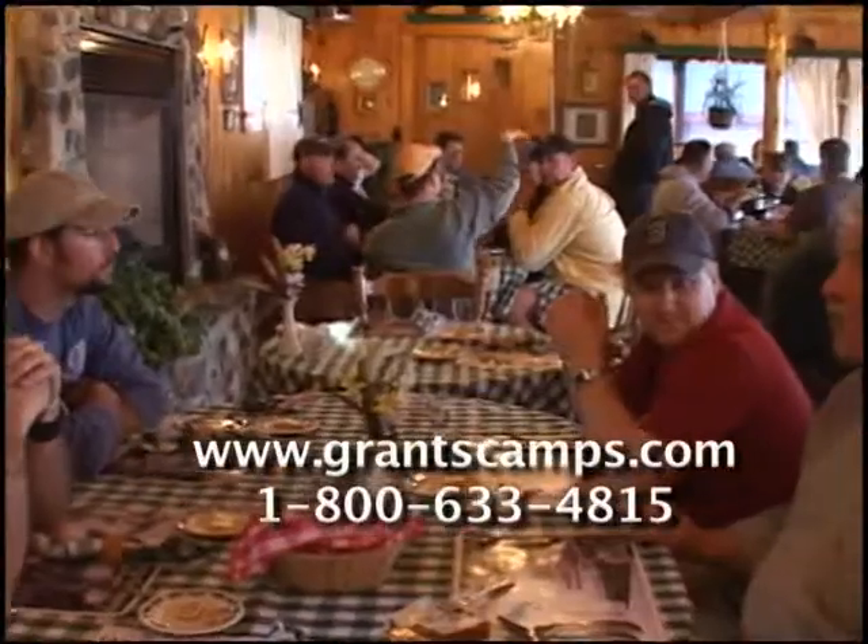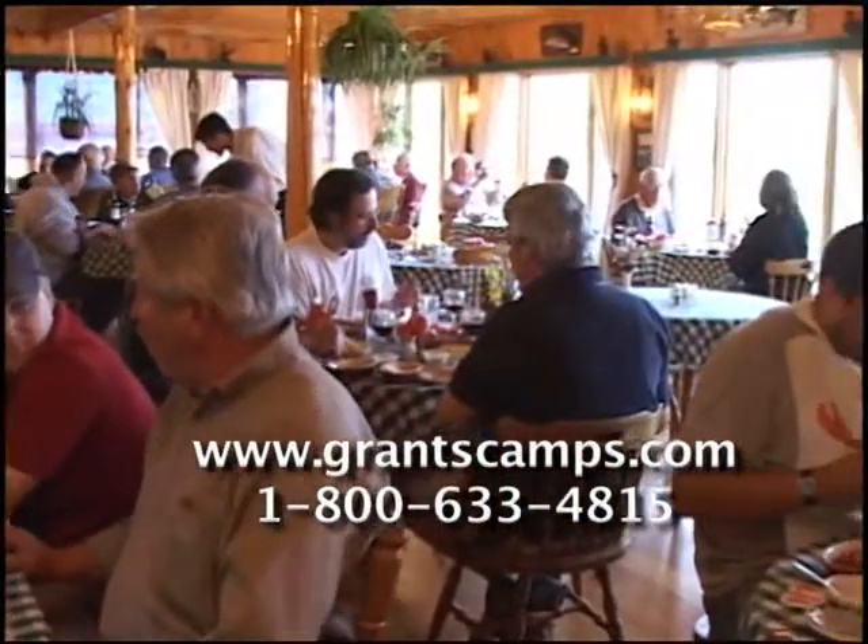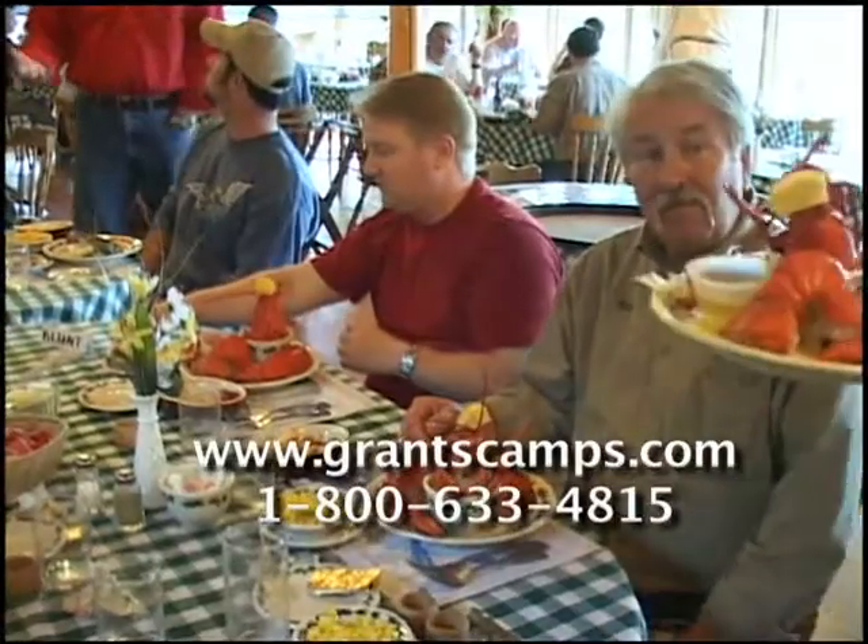We catch up with the owner, John Blunt, and his son Bob at the dinner table the night before our fishing adventure. Not bad grub, huh?